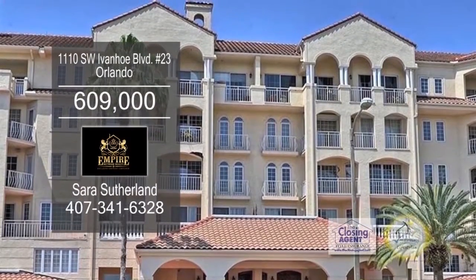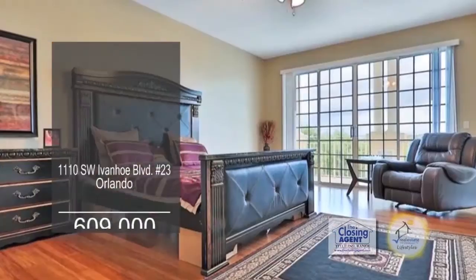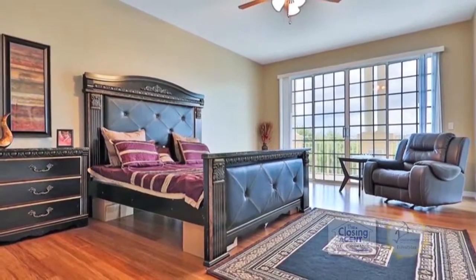This condominium in Orlando boasts 3,584 square feet of living space. The spacious floor plan includes three bedrooms and three and a half baths.